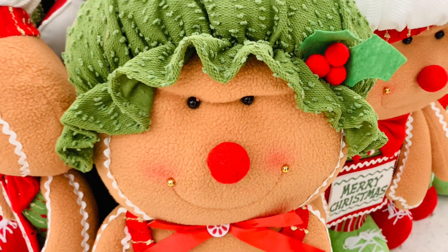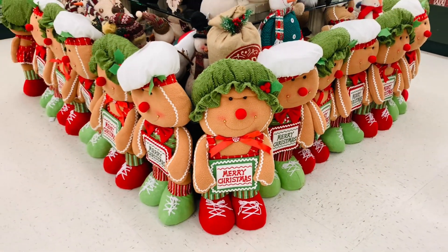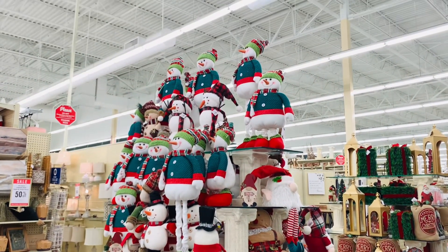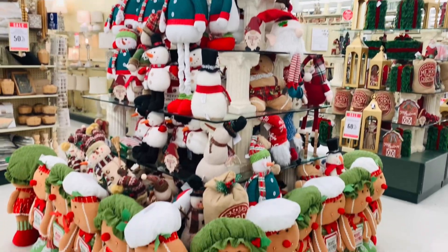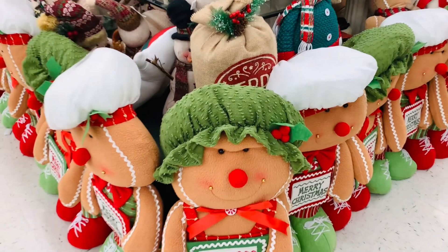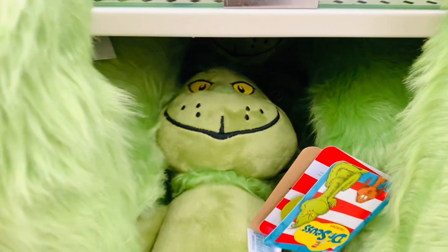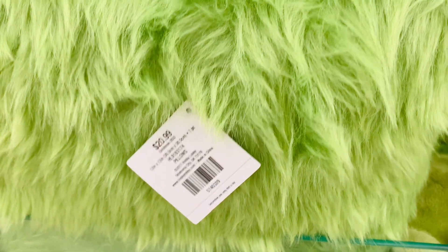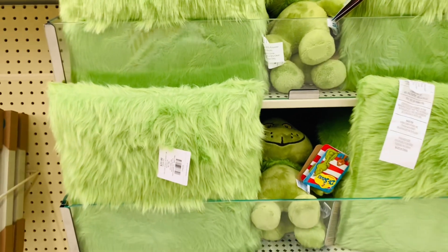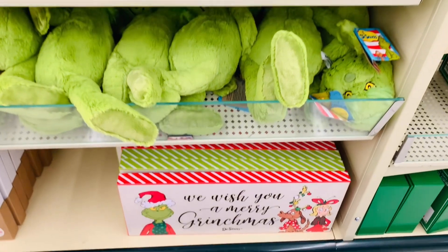Tell me this guy is not mean mugging me. Look at his face — he is bullying me to take him home, trying to make me buy him. I be trying to do good in these stores and then I mess around with these things. I know I am trying, but look at him.